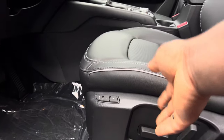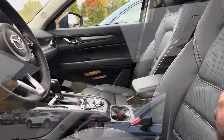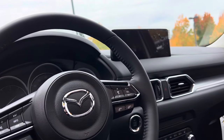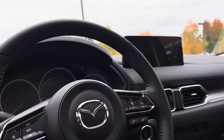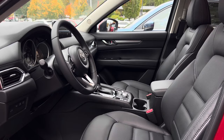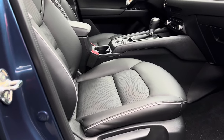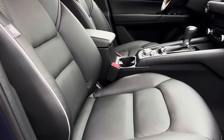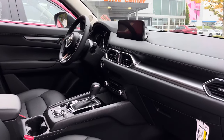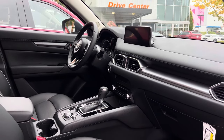In the interior of this 2.5 S Preferred you get power front seats, which are more advanced than the 2.5 S Select, and you get this beautiful leather seat. On this trim level you get a sunroof, and on the dashboard you also get the same 10.25-inch central display with Apple CarPlay and Android Auto. On this 2.5 S Preferred you get a powered driver seat and a power front passenger seat. Both trim levels came with heated front seats, which is very impressive.